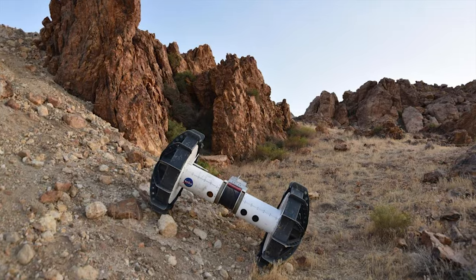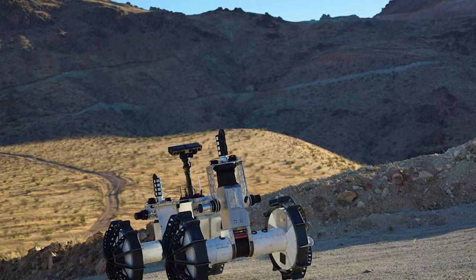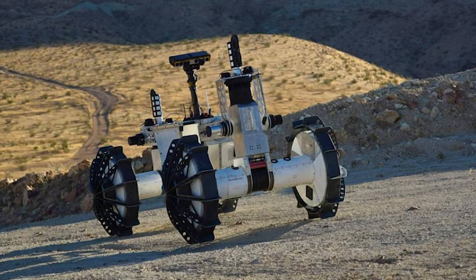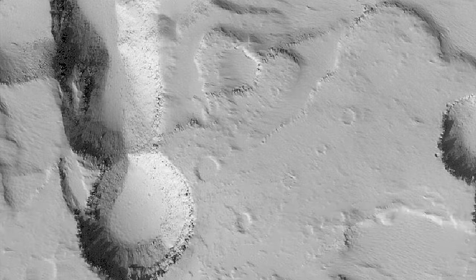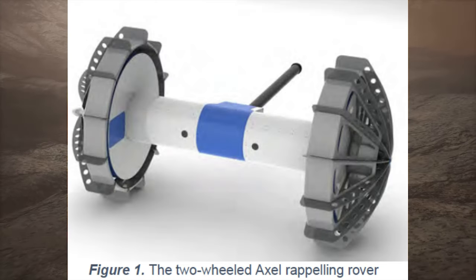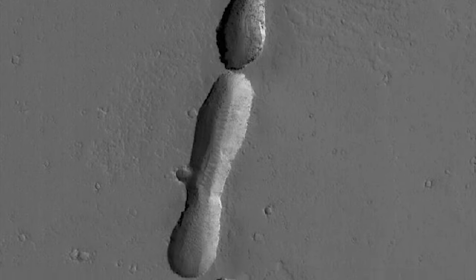Moon Diver is a proposed lunar mission concept by NASA's Jet Propulsion Laboratory. The mission seeks to understand the formation and evolution of the Moon's secondary lava crust by investigating a 100-meter wide opening about 100 meters deep in Mare Tranquilitatis. By analyzing the exposed bedrock layers, the mission also aims to determine whether the pit may be a collapsed section of a lunar lava tube. The Axel rover, originally conceptualized in 1999, is designed to descend into the pit using a winch system and carry out scientific measurements using cameras, an alpha-particle X-ray spectrometer, and a multispectral micro-imager.